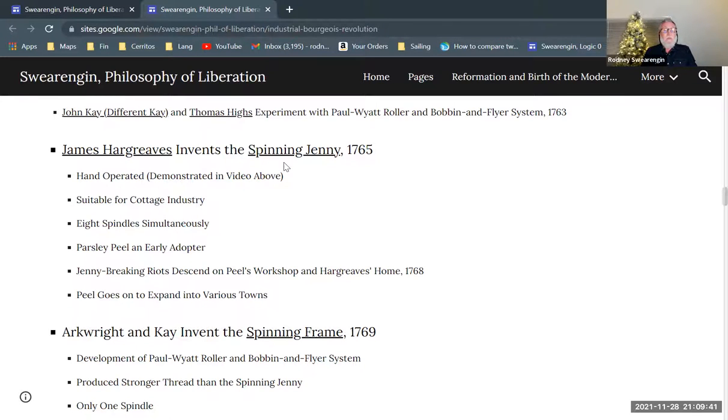This helps quite a bit with the supply problem. Remember that once the flying shuttle comes into play, demand for yarn goes up, the supply of yarn is low, and the price of yarn is very high. The Spinning Jenny is a way of filling that gap, and seems to do so pretty effectively.